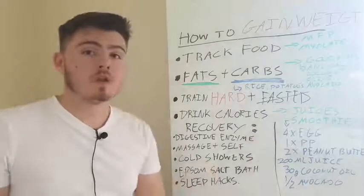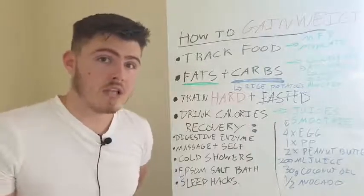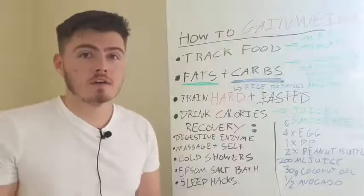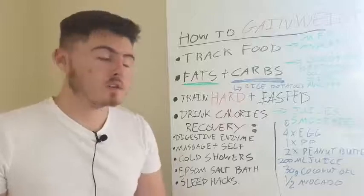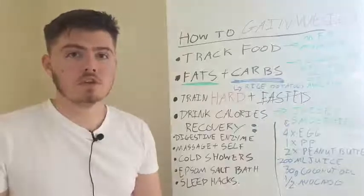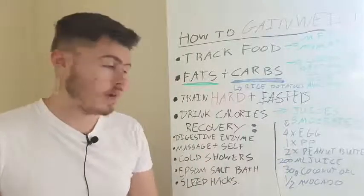Next we've got Epsom salt baths. I'd recommend doing it every day if you can, or just every now and then will be helpful. It really helps with muscle soreness. The magnesium is going to help you sleep, it's going to help your muscles relax - so many health benefits. It helps your body let go of all the tension that has accumulated, and it kind of ties into the trigger point thing as well.